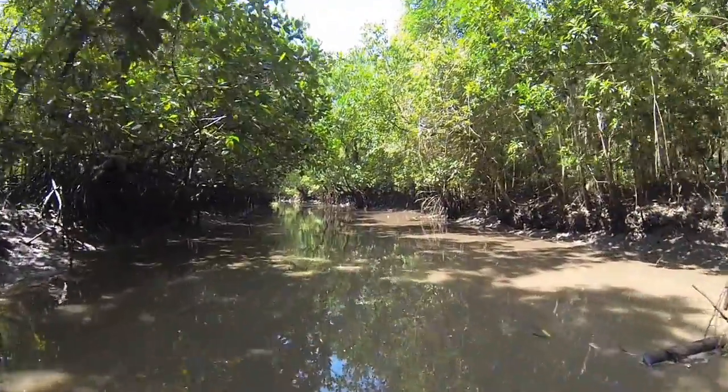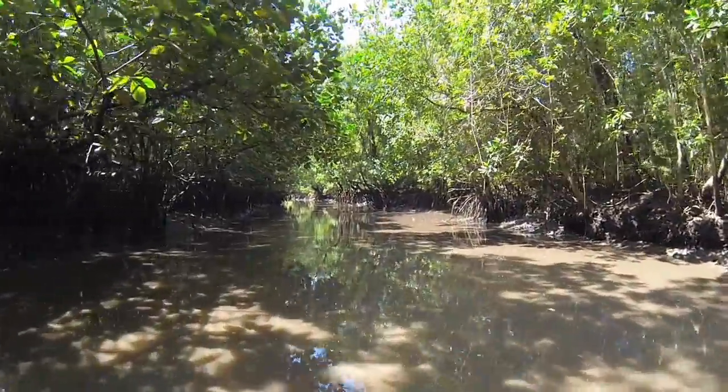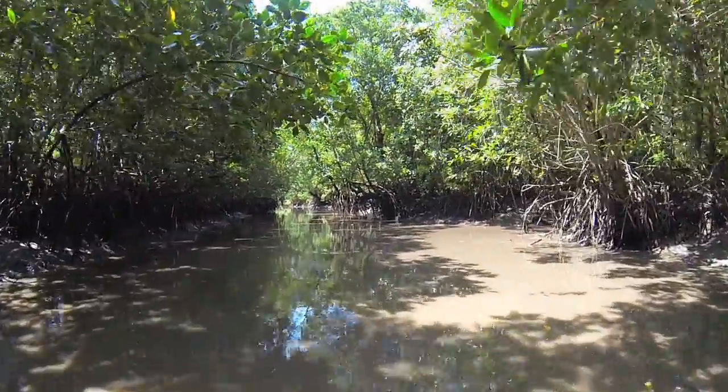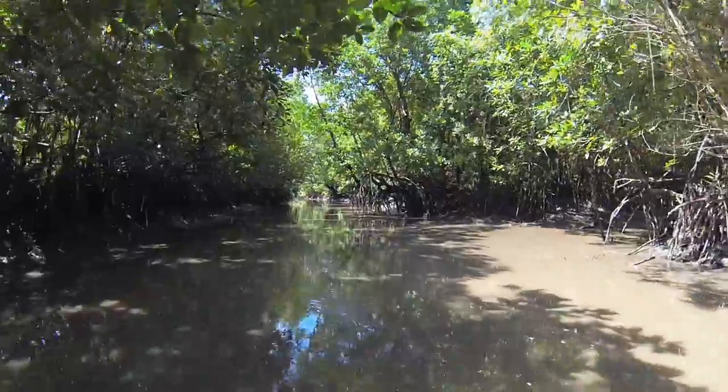The Prei Nup Mangrove Conservation Project is working to protect and restore the great diversity of mangrove trees, birds, and other animals of this region.